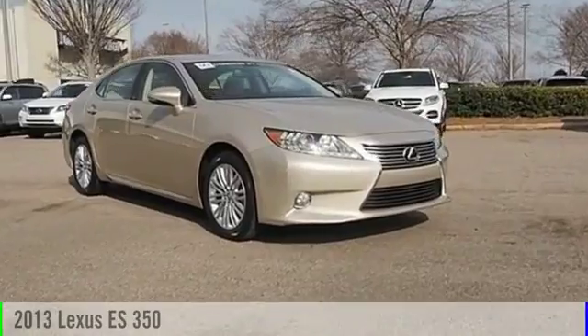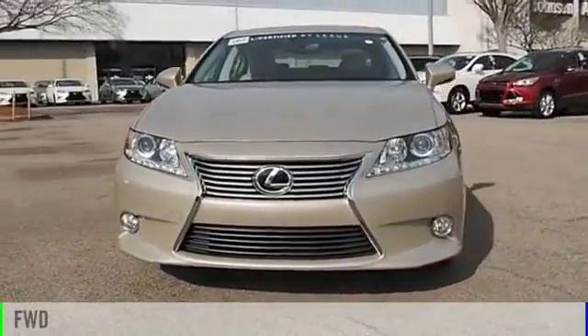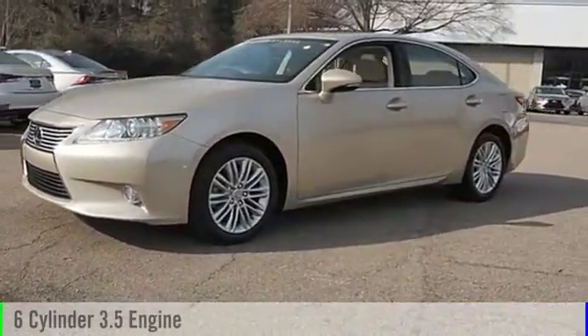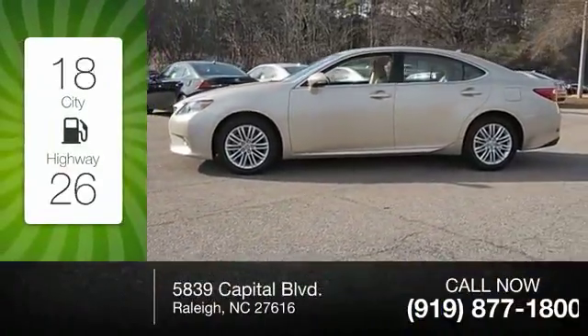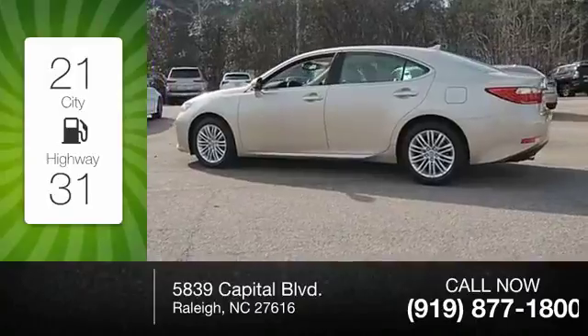The 2013 ES 350. This vehicle is powered by a front-wheel drive six-cylinder 3.5-liter engine and comes with a six-speed automatic transmission. Great fuel efficiency saves you money by requiring fewer trips to the gas station.